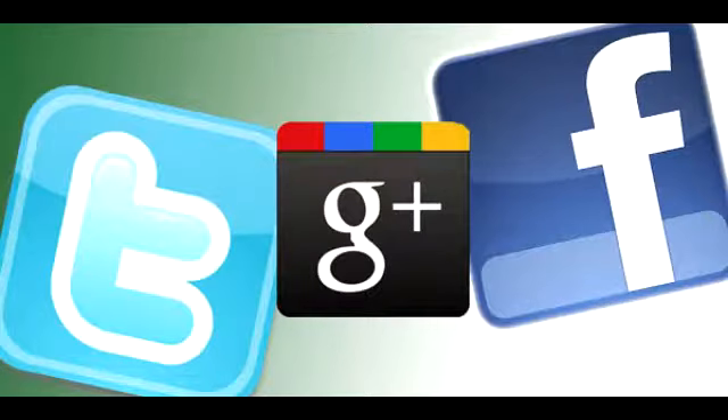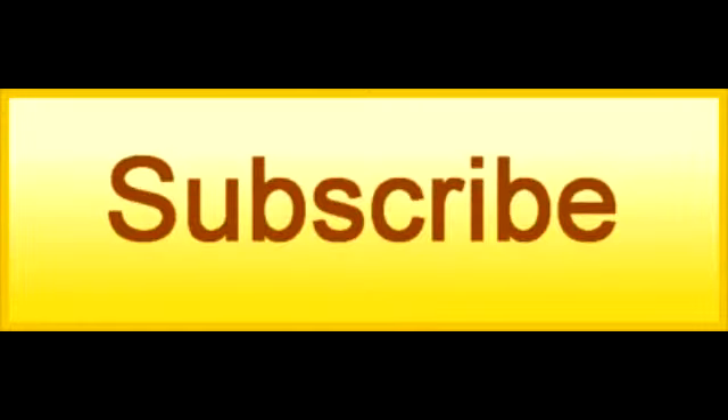If you like this product, be sure to share this video on Facebook, Twitter, and Google+, as well as click the Like button on YouTube and subscribe to our channel.